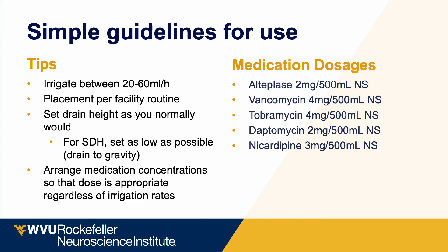These are common medication dosages and concentrations developed with our pharmacist that give the appropriate dose no matter what irrigation rate is used. Probably the most common is alteplase or TPA: if you mix it at 2 milligrams in 500 mLs of normal saline, any rate between 20 and 60 mLs per hour will give you a clinically appropriate dose over 24 hours.